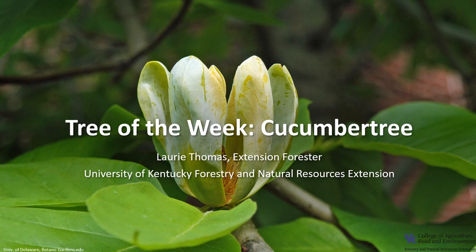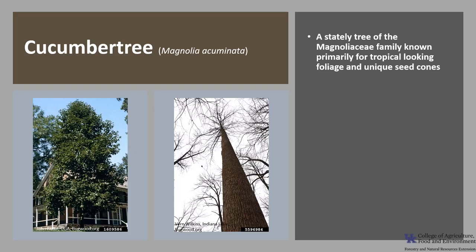I'm Laurie Thomas with the University of Kentucky Forestry and Natural Resources Extension, and I'm here with the tree of the week: the Cucumber Tree. Cucumber Tree, Magnolia acuminata, is a stately tree of the Magnoliaceae family. This tree is known primarily for its tropical-looking foliage and unique seed cones. It is also known as Cucumber Magnolia.